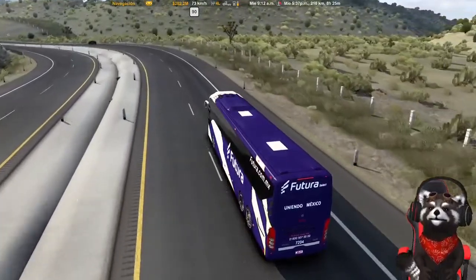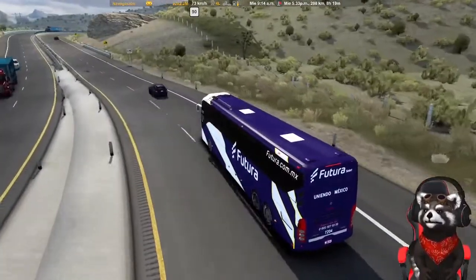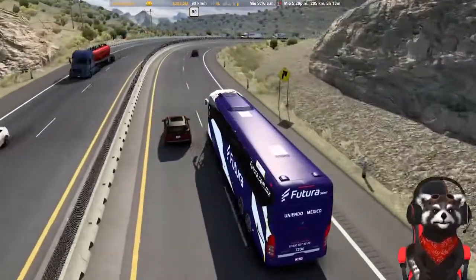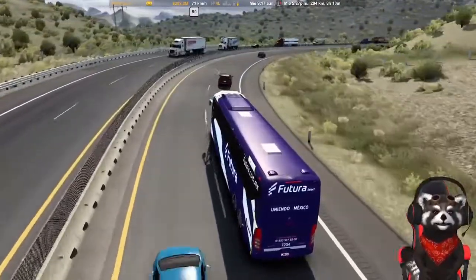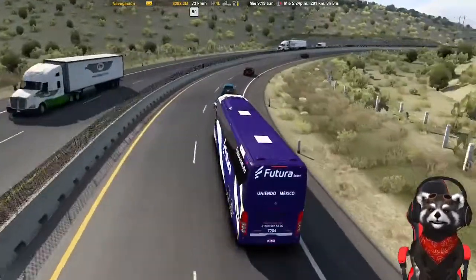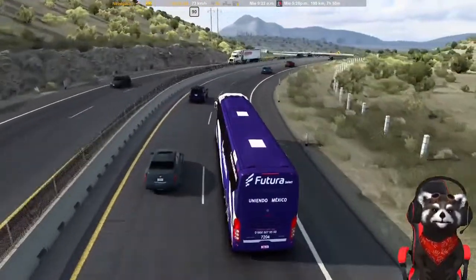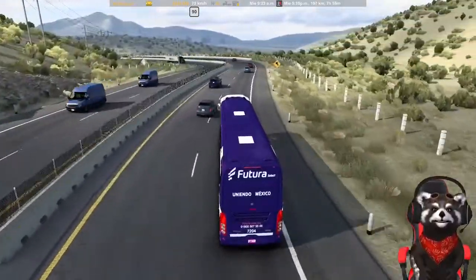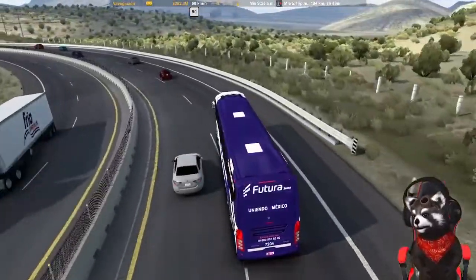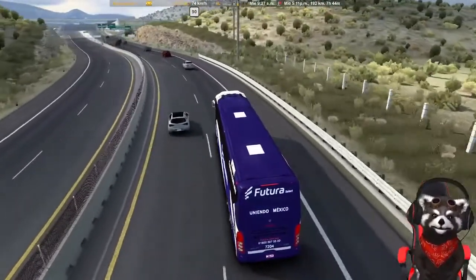Los invito a seguirme y hacer más grande este canal, con sus suscripciones y sus likes, y yo seguiré haciendo videos. Aunque no son de gran calidad, ahí lo vamos haciendo. Se valen peticiones: si me dicen que les gustaría una ruta con tal camión o tal skin, ya veremos si tengo disponibilidad. Si me dicen que quieren más videos de autobús, pues lo hacemos.